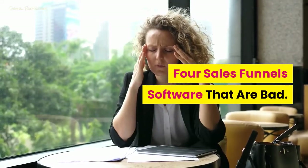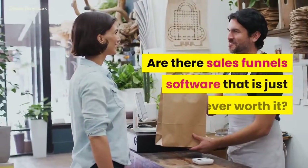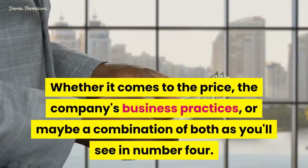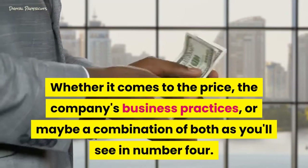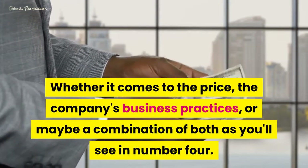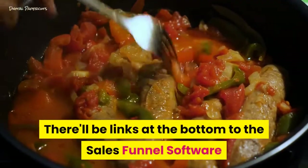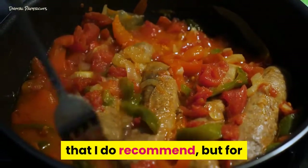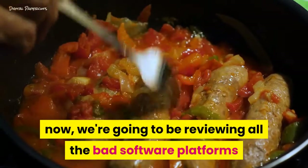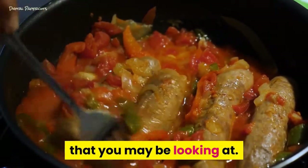4 sales funnel software that are bad. Are there sales funnel software that are just never worth it? Whether it comes to the price, the company's business practices, or maybe a combination of both as you'll see in number 4. There'll be links at the bottom to the sales funnel software that I do recommend, but for now we're going to be reviewing all the bad software platforms that you may be looking at.